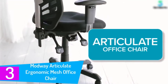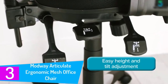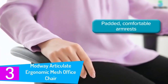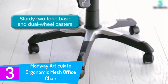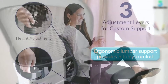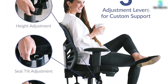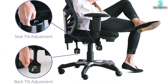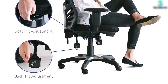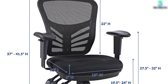At number three, the Modway Articulate Ergonomic Mesh Office Chair. Armrests and seat tilt adjustment make this one of the best office chairs for lower back pain. Having the ability to tilt the seat to your liking helps prevent you from sliding off when you recline the chair back, giving you a firm posture. The adjustable armrest also helps you maintain an upright posture as you position it to exactly where your elbows are.